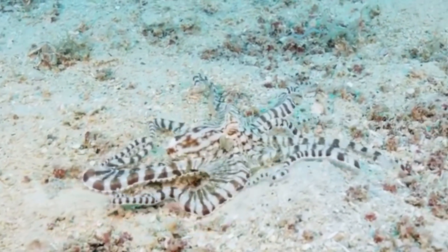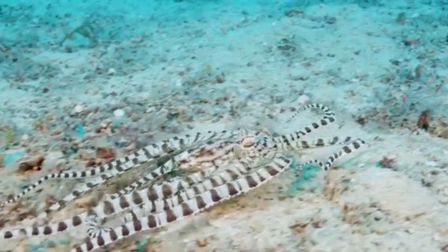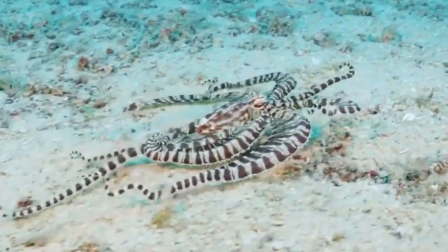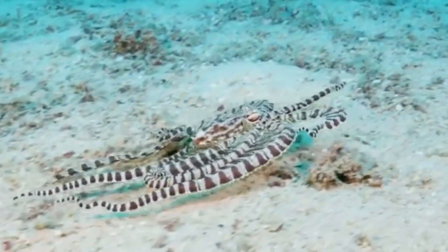Octopus in general are already great at camouflage, but the mimic octopus takes it to a whole new level. They're found in shallow waters off the coast of Southeast Asia, and they have the superhero-like ability to shapeshift into a number of different things.